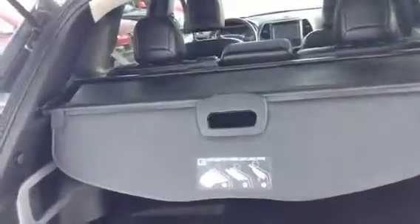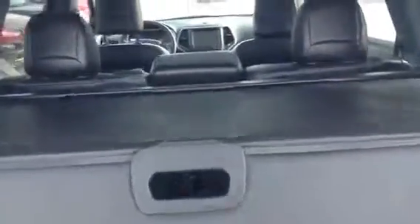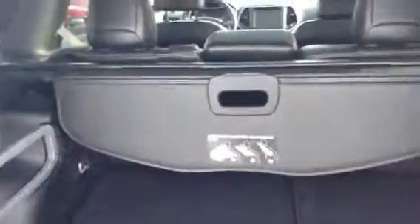Backup camera as well — we'll open this right up. So back here, plenty of space. You do have the privacy cover up top, so this just slides back so if you do have some stuff back here you can keep it nice and hidden, and that just slides right out.